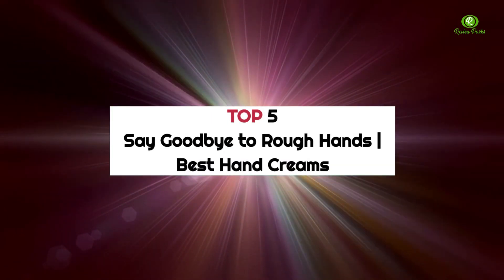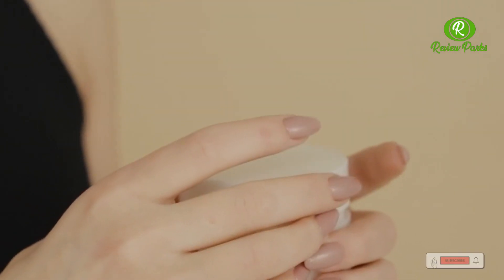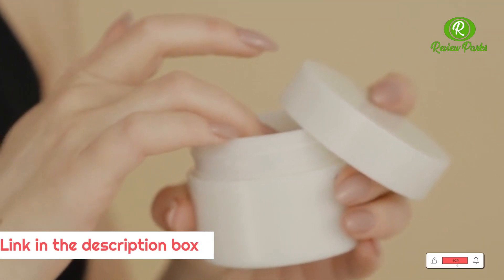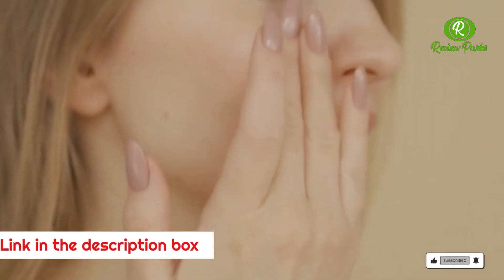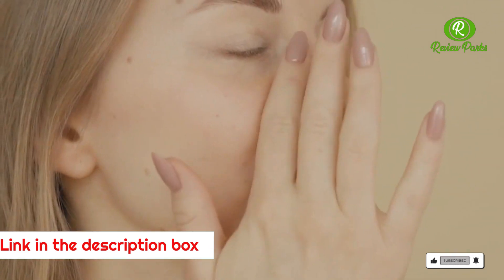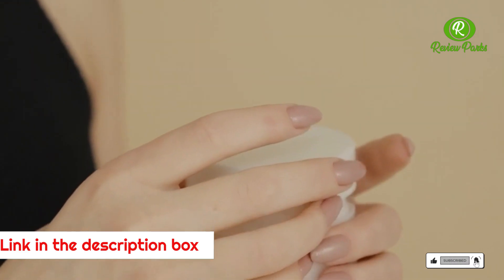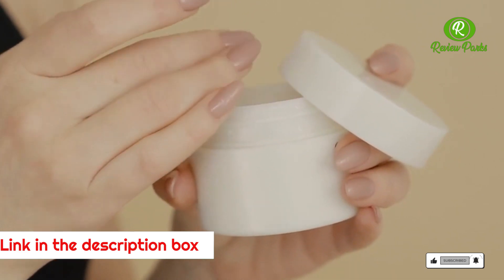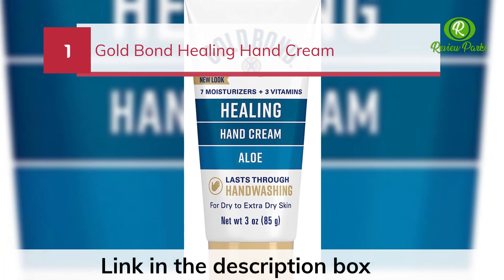Top five — say goodbye to rough hands. Best hand creams: if your fingers, cuticles, and knuckles have taken a beating from winter weather, dry summer heat, or regular hand washing, there's no better way to restore your skin's moisture than with one of these hand creams. They come in all formulations and sizes to meet every preference and budget, from fragrance-free and plant-derived options to silky concoctions that make an ideal gift.